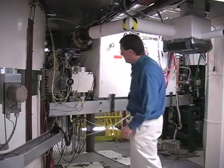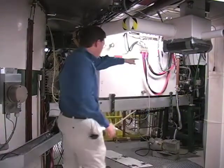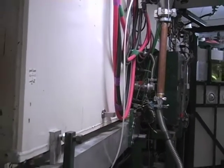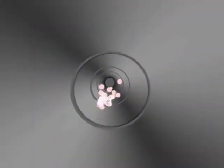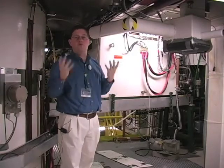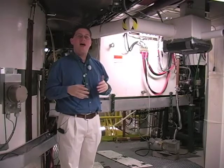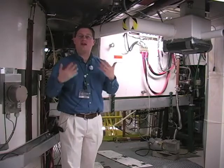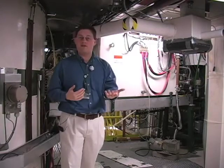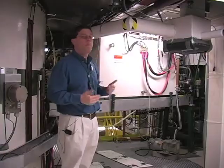This beamline is going to take them over to the target, where they will actually smash into a foil of beryllium and those nuclei will fragment on nuclei in that foil. This will cause them to lose some number of protons and neutrons and change their element, change their isotope — become something new, something probably unstable, something we hope to study.